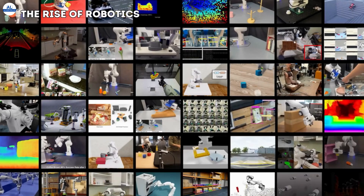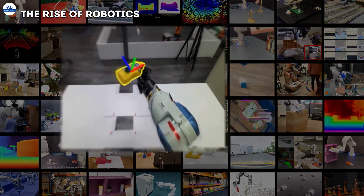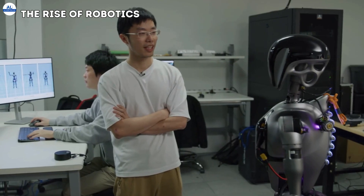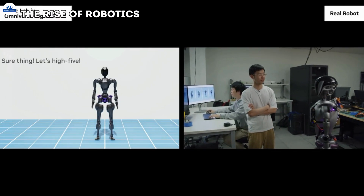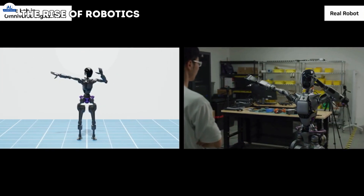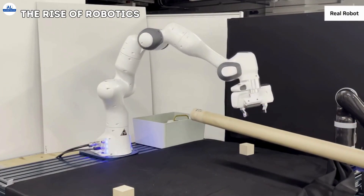Robots have come a long way from the clunky industrial machines of the past. Now they're becoming increasingly sophisticated, capable of complex movements and even interacting with the environment around them. This progress is largely driven by advancements in artificial intelligence. AI algorithms can process massive amounts of data, allowing robots to learn, adapt, and make decisions in real time.